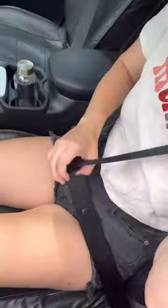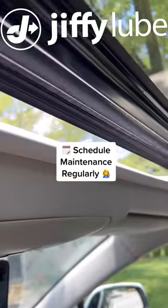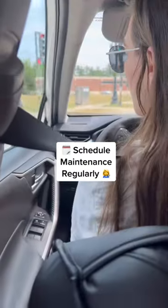Lastly, keep up with your regularly scheduled car maintenance at Jiffy Lube to avoid any unwanted car problems.